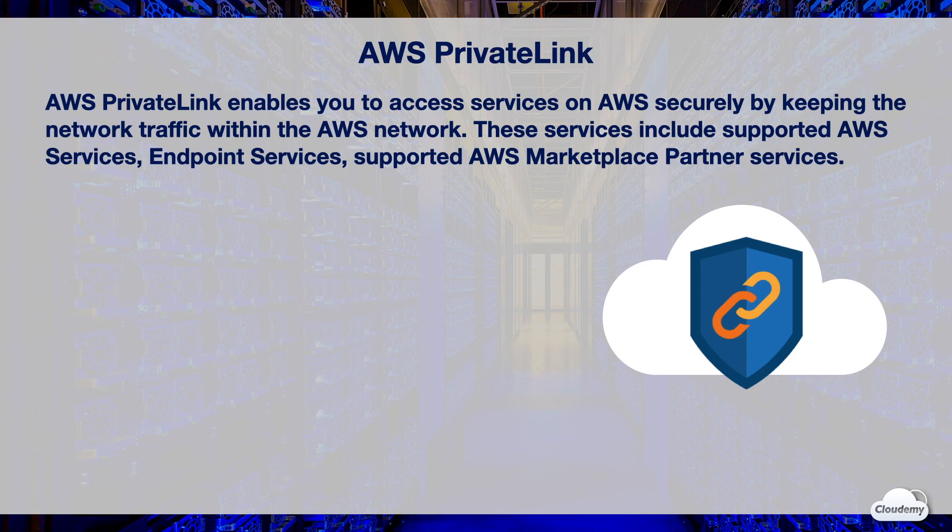AWS PrivateLink enables you to access services on AWS securely, by keeping your traffic within the AWS network. These services include supported AWS services, endpoint services hosted by other AWS accounts, and supported partner services in AWS Marketplace.